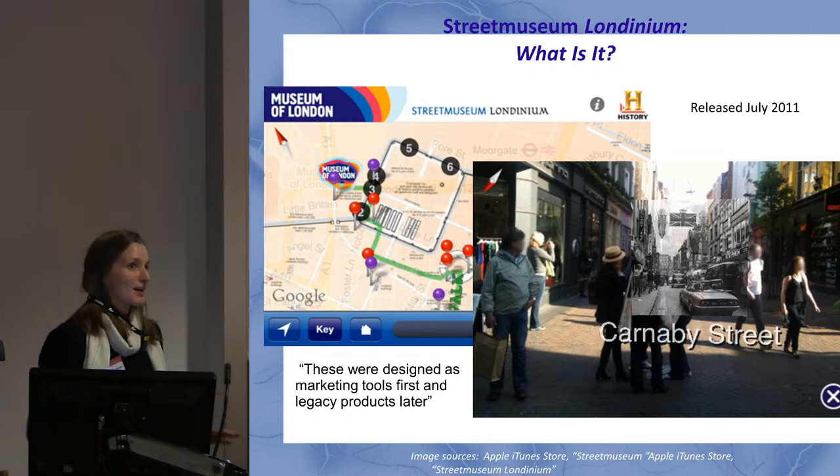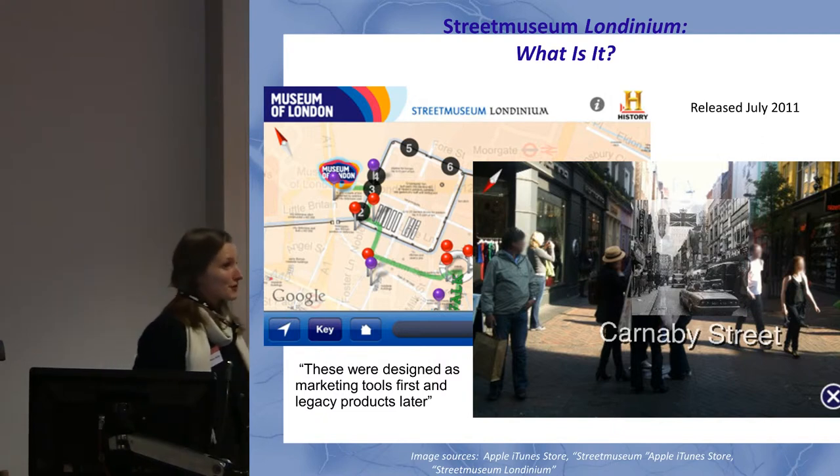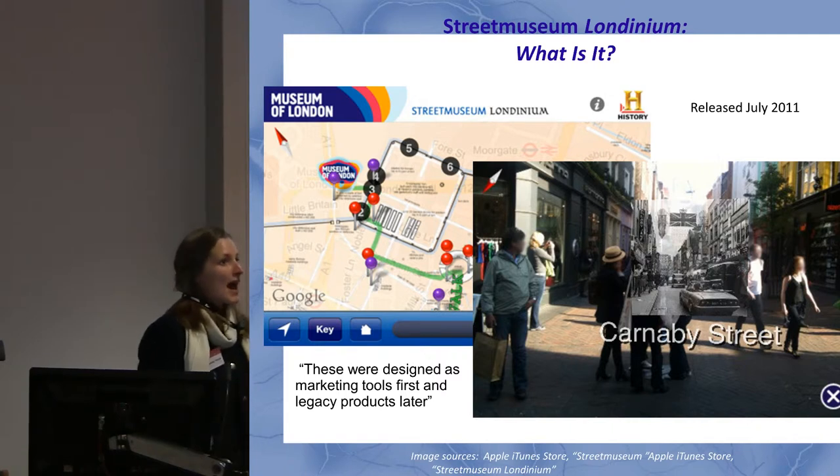It's really important that people remember that these were designed as marketing tools first and legacy products later. I don't want to knock marketing tools at all because that's very important. But as we look to Street Museum Londinium as a model for interpretation, it makes sense to keep in mind that things might have been done a little differently if the main purpose had been as an interpretation tool.